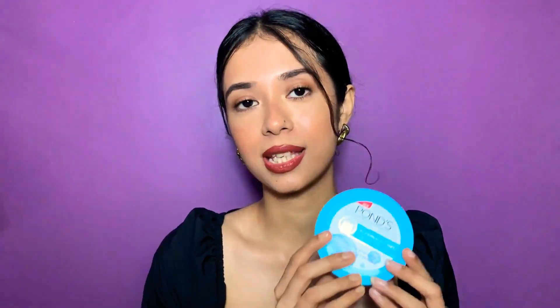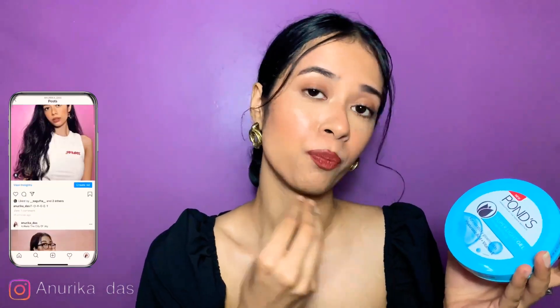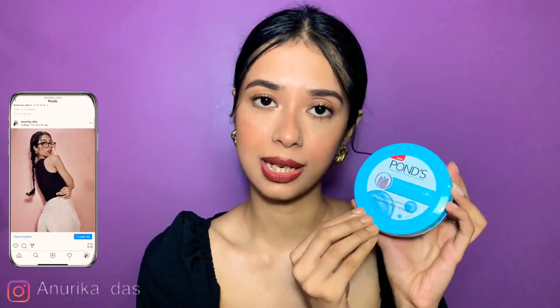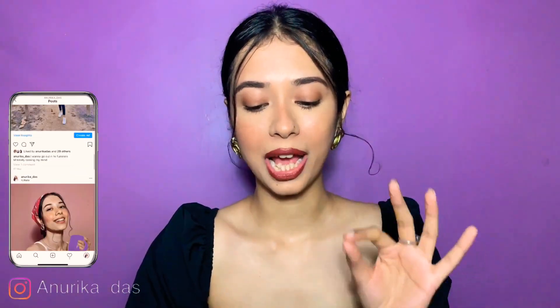First, let's talk about the packaging. It's in a very cute aqua blue ocean color and it's round in shape. It's very normal drugstore-style packaging — nothing very fancy. It says it's a super light gel moisturizer for all skin types, for all seasons.